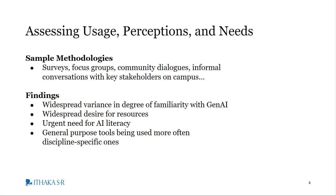One of the first things our cohort did last fall, after this two-year project kicked off, was conduct assessments of usage patterns, perceptions, and support needs in relation to generative AI at their institutions. They used a variety of methodology, some of which are listed here, such as campus-wide surveys, focus groups, community dialogues, or informal conversations with key stakeholders on campus.